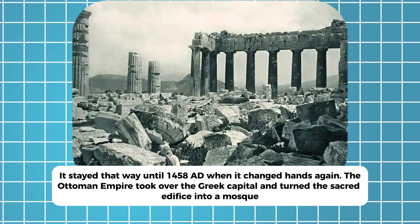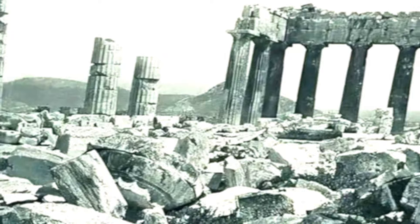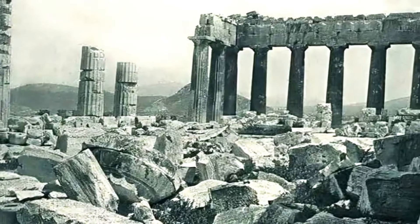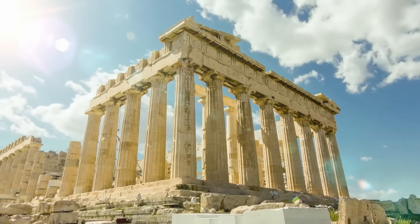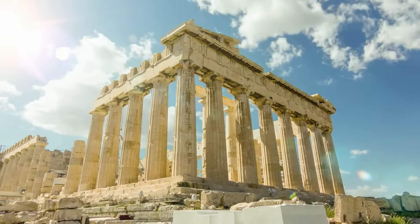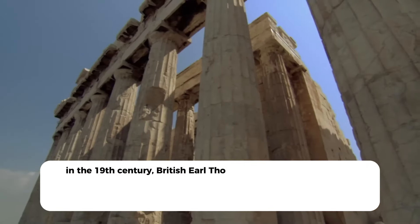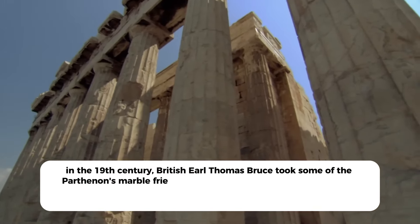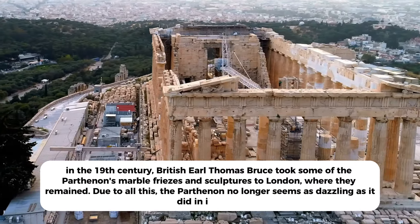A few hundred years later, Christian soldiers bombarded the Parthenon with cannonballs. The Ottomans had stored volatile munitions in the shrine, making this worse — a massive explosion tore through the structure and caused significant structural damage. Later in the 19th century, British earl Thomas Bruce took some of the Parthenon's marble friezes and sculptures to London, where they remained. Due to all this, the Parthenon no longer seems as dazzling as it did in its prime.